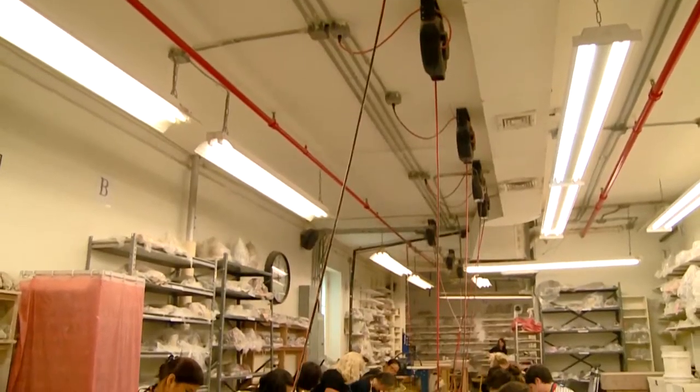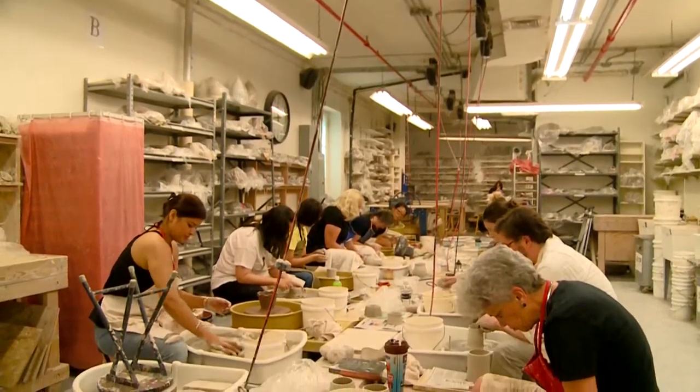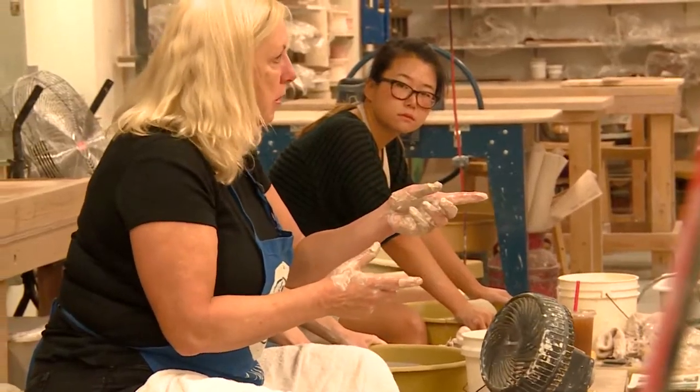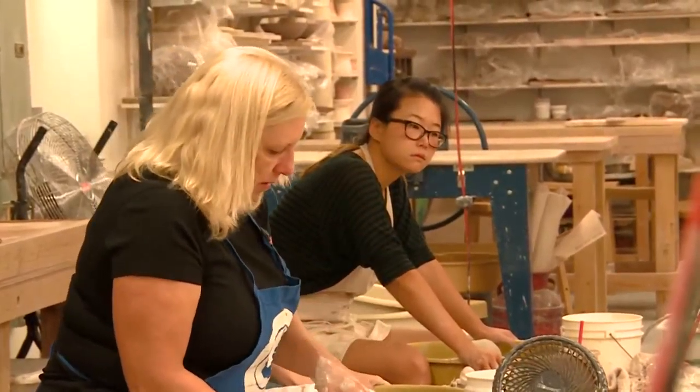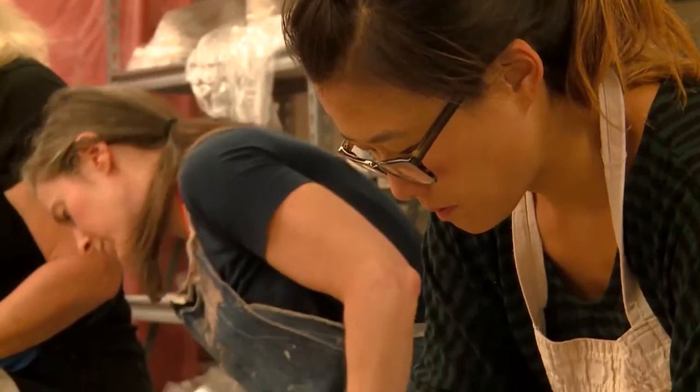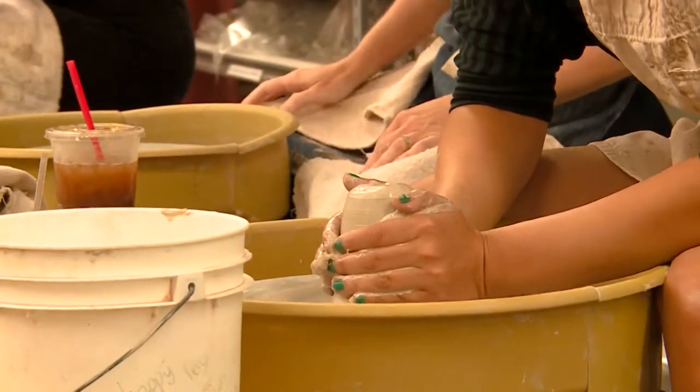Every day I come in maybe 45 minutes, like a lunch hour. Here in the Big Apple, trends change as quickly as the season, but pottery stands the test of time. The clay working process dates back to around 25,000 BC, and the potter's wheel was invented around 5,000 BC. For New Yorkers, getting their hands dirty proves to be just as stimulating as it was thousands of years ago.